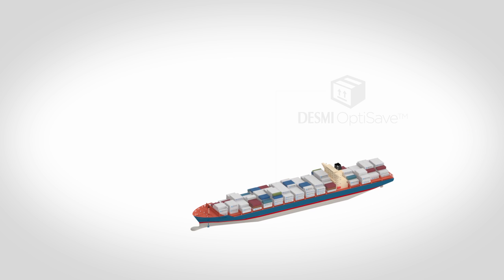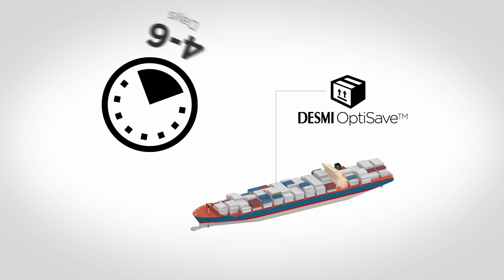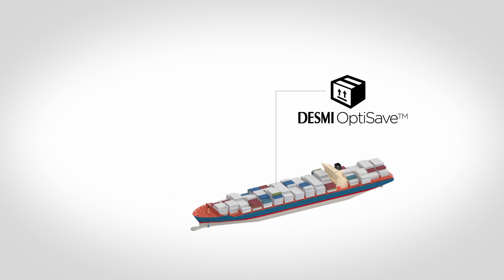Desme OptiSave is quickly installed without modification to the vessel's safety functions and with minimum modification to the existing equipment. In just four to six days, depending on the size of the system, we can completely install and commission your new Desme OptiSave system.